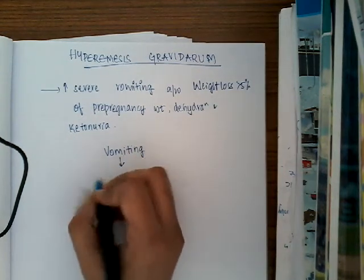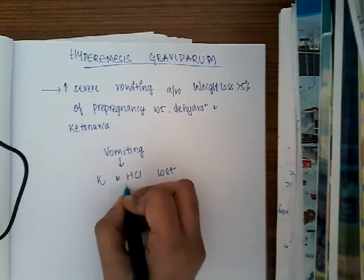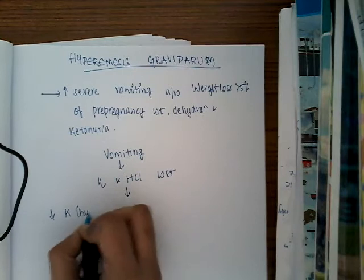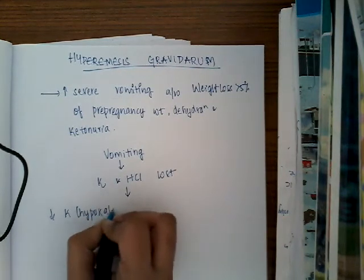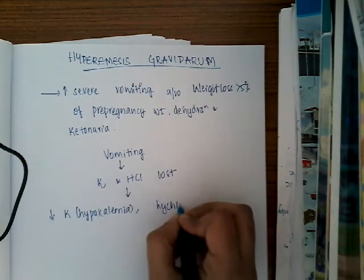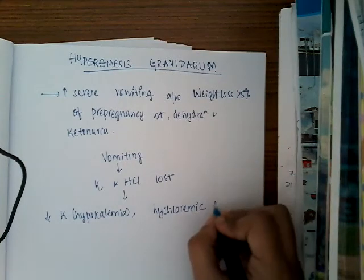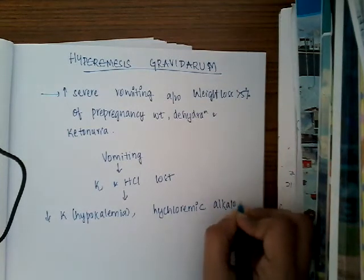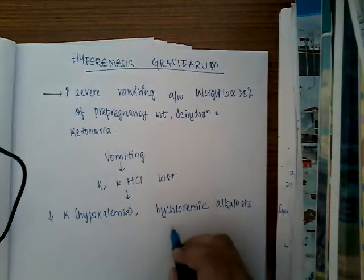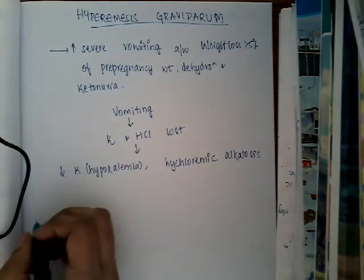Vomiting leads to loss of potassium and HCl. Because potassium and HCl are lost, this causes hypokalemia and because of decreased HCl there can be hypochloremia. Because hydrogen ions are lost, it can lead to alkalosis. So hypokalemic hypochloremic alkalosis occurs in pregnancy whenever there is hyperemesis gravidarum.